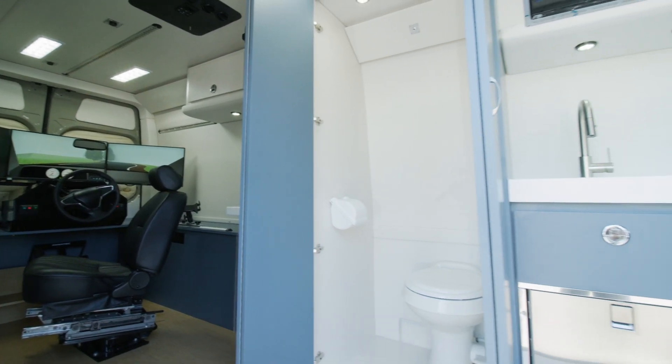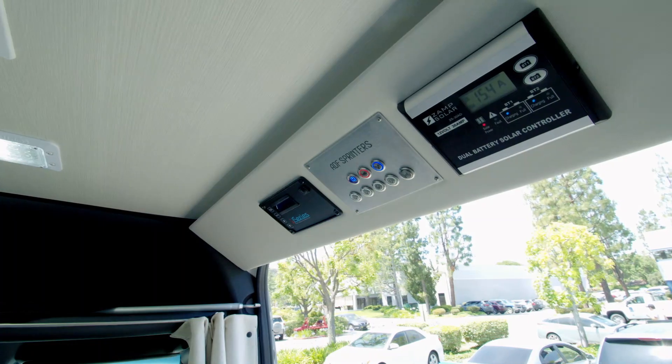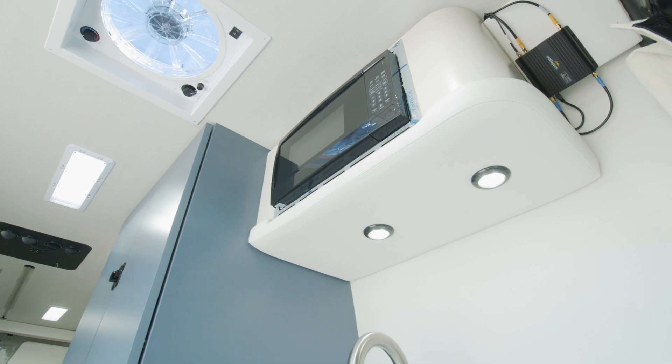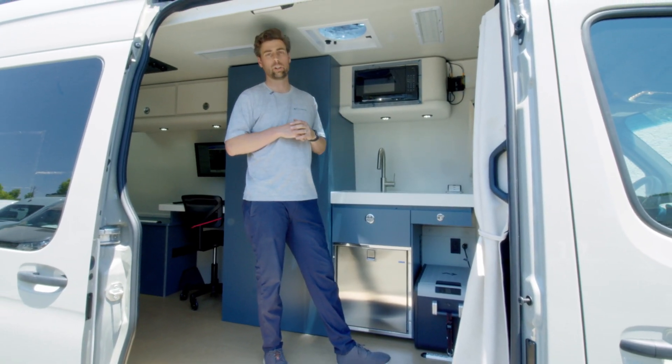The van is completely set up to do longer shifts — this thing can run the air conditioning, the simulators, and all the components for up to six hours without needing to run the engine or plug into shoreline power. Up front we have a Cradlepoint 5G Wi-Fi system, which is cellular-based, so we have full connectivity while out on the road and doing these tests.